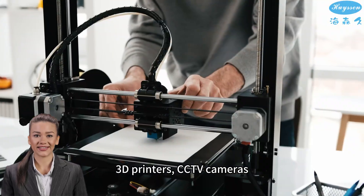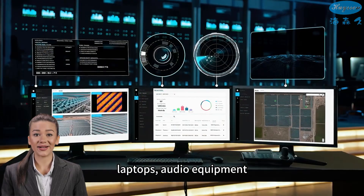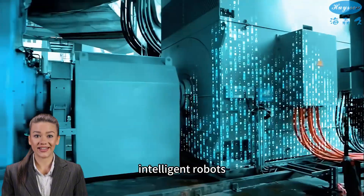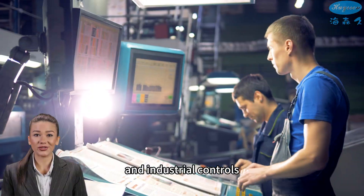Our power supplies are also used in displays, 3D printers, computers, CCTV cameras, laptops, audio equipment, telecommunications, set-top boxes, intelligent robots, and industrial controls.